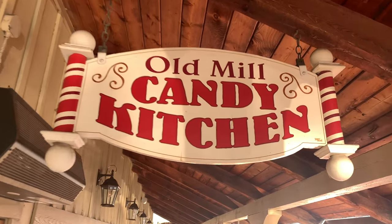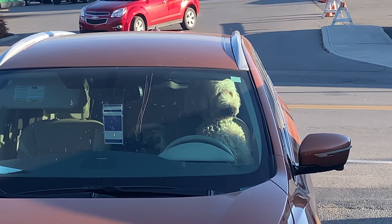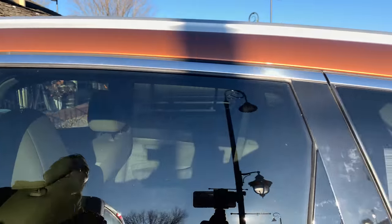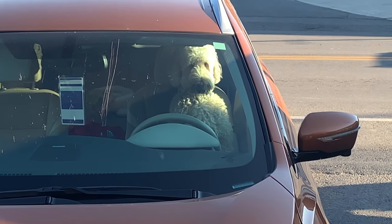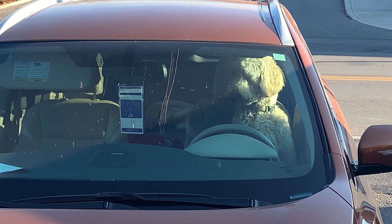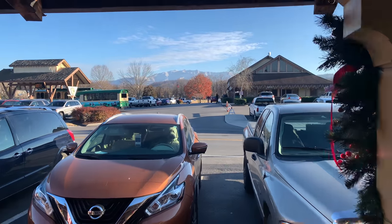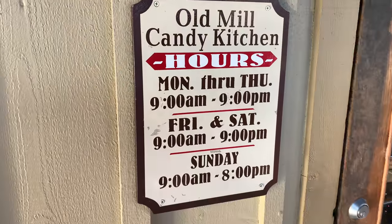We're going to the Old Mill Candy Kitchen — look at this! There's a dog in there. What is he doing in there? Hi buddy, how are you? You're just as pretty as can be. We're gonna go in and look at the candy — he said that's okay. Let's get out of his fur. Bye buddy!